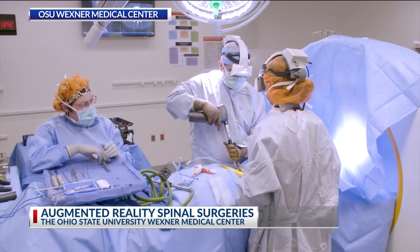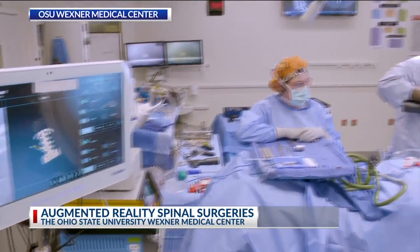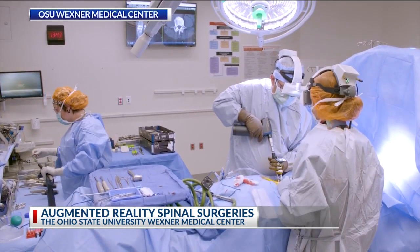I can visually see the patient's spine. We can now plan our surgical strategies with an element of accuracy that we never had before. Dr. Safdar Khan has performed more than a dozen AR spinal surgeries in the last month.